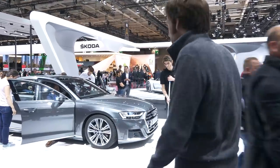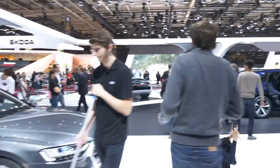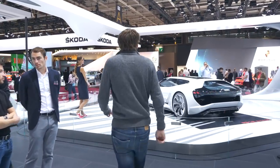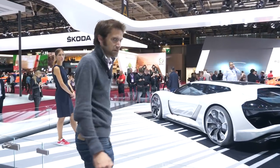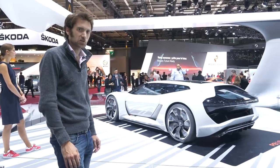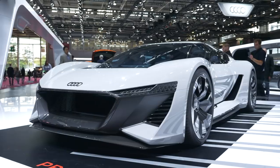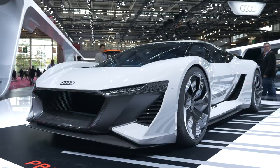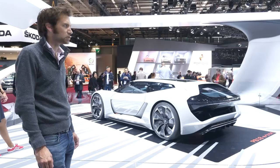And over here is the PB18 e-tron. So whilst we've got the more conventional-looking e-tron over there, this is potentially what the future of a performance e-tron would look like. And it looks rather good.